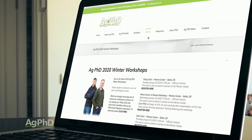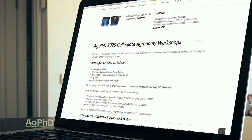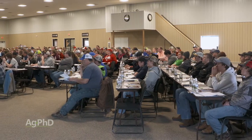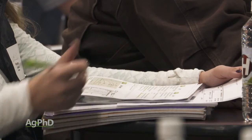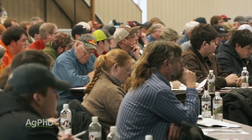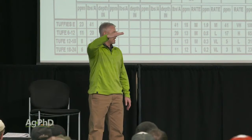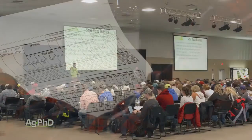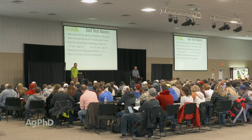The one I want to highlight first is our Collegiate Workshop. Last year was the first year that we ever did an Ag PhD Collegiate Workshop. We'd love to have your college students come, but also we'd love to have you come with them — whether you're the dad, the mom, the grandpa, the grandma, or the uncle. We're going to talk through all kinds of agronomy basics, everything from soils to fertility to weed, insect, and disease control. Plus we're going to give away a whole bunch of college scholarships.